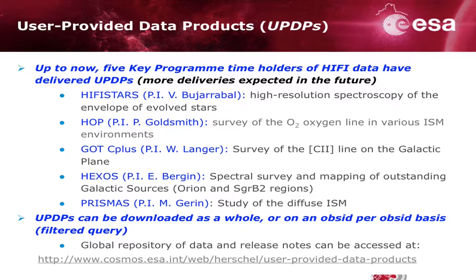An intermediate step is what colleagues of yours — other key program time holders — have been doing in the past years. This stems from a commitment that existed when the key programs were selected: some of those products had to be provided to the archive, equivalent to the data that had been published — cleaned and ready for science interpretation. We're quite happy to have a variety of UPDPs, with different programs having provided products covering different kinds of science.